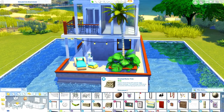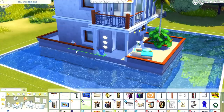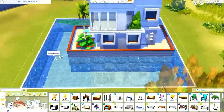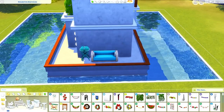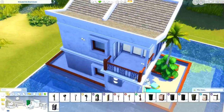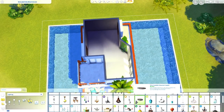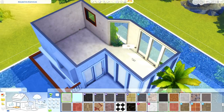So this one you are going to want to have your move objects cheat on before you place it. The downstairs has the bathroom, and I wanted to make the bathroom have its own entrance from the exterior. I just thought it looked a little bit realistic — if you are swimming, you're not really going to want to drag water all through the home, even though it doesn't matter. But when you are in game, you guys know I like to keep my build as realistic as possible.